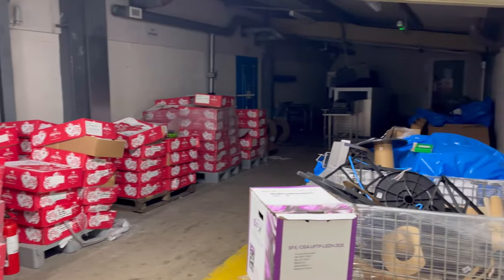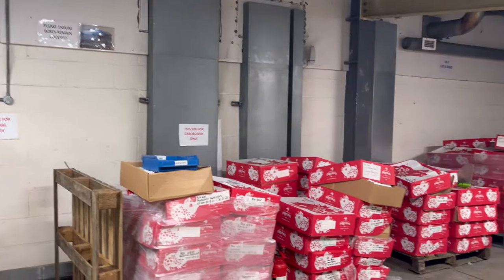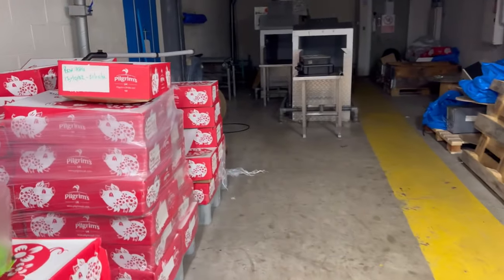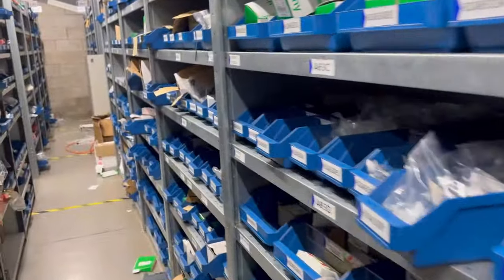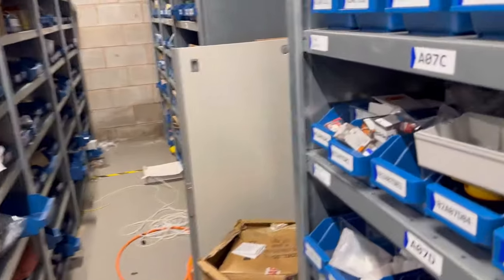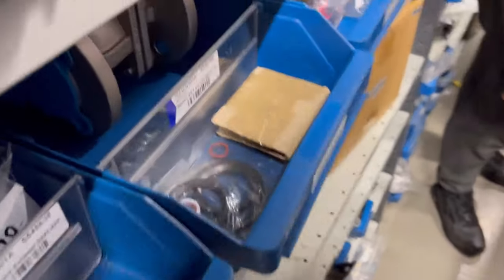Wow, look at this guys. It actually stinks in here — like really stinks. All paperwork. This has been the storeroom where they've kept all bolts and parts for the machines, so they've had their own maintenance team on site by the looks of things. Look at all the parts — some mad stuff here.